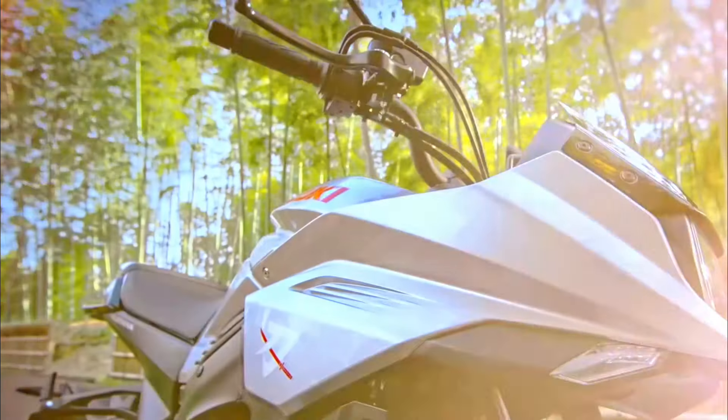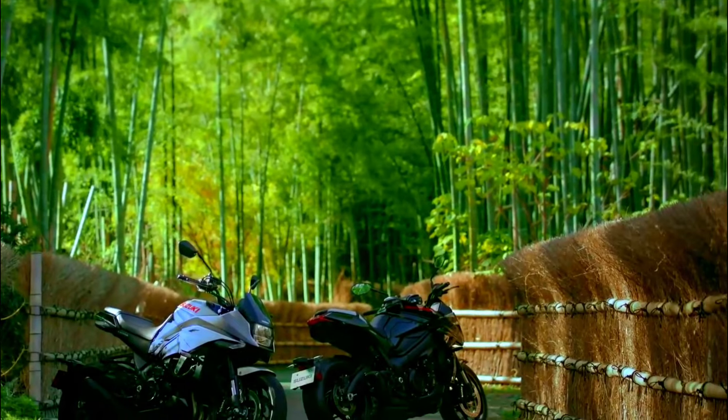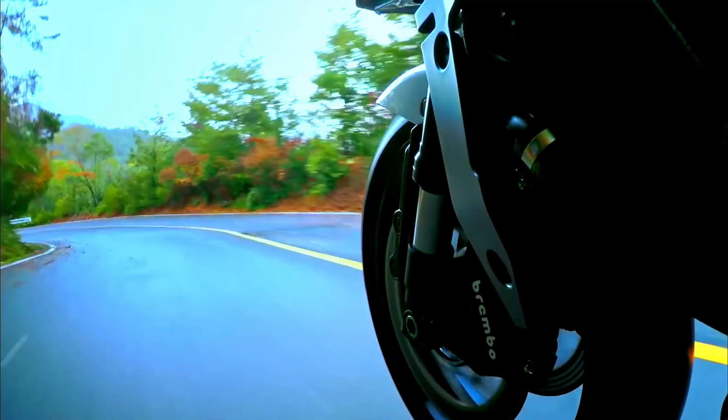2025 offers an exciting lineup of retro motorcycles that blend nostalgic design with cutting-edge technology. Here's a look at some of the best retro motorcycles you can buy in 2025.